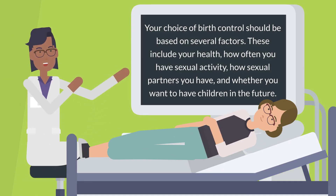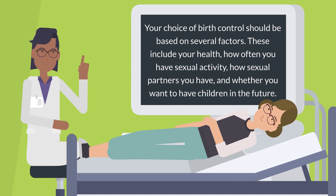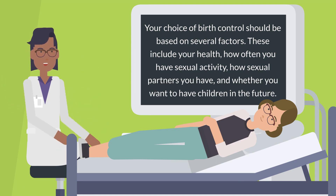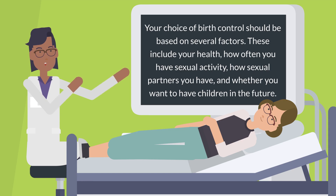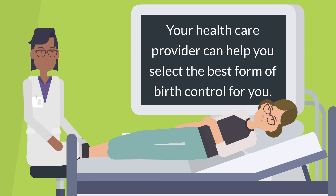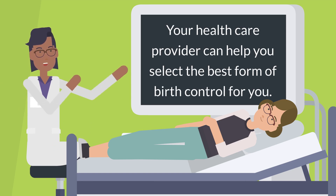Your choice of birth control should be based on several factors, including your health, how often you have sexual activity, how many sexual partners you have, and whether you want to have children in the future. Your health care provider can help you select the best form of birth control for you.